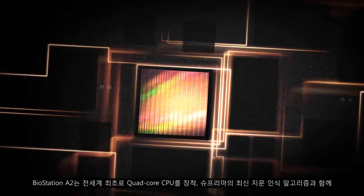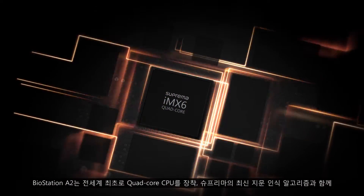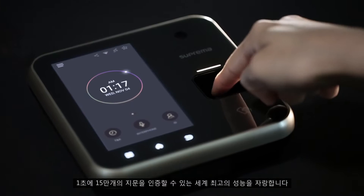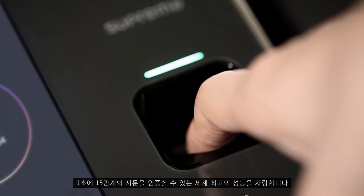This is the first time we have given the device a quad-core CPU to power the state-of-the-art Suprema algorithm. The two together provide incredible performance and take less than a second to match 150,000 fingerprints.